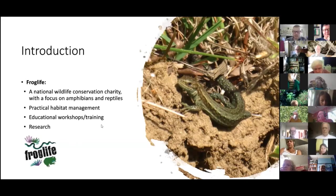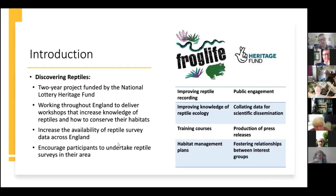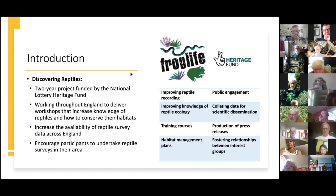At the moment we're doing a little bit of research on adders across the country. The Discovering Reptiles project is a two-year project — we want to give people the ability to identify reptiles in their local areas and feel confident submitting that data to us. We encourage participants to undertake reptile surveys using our phone app called Dragon Finder, similar to iRecord, so records come directly to us and help deliver habitat management and research.